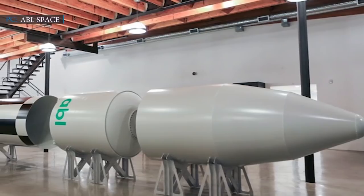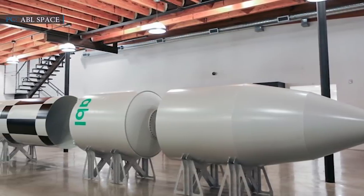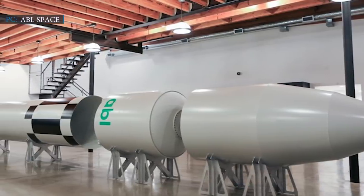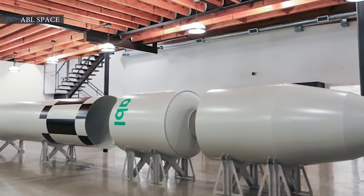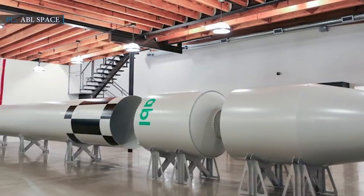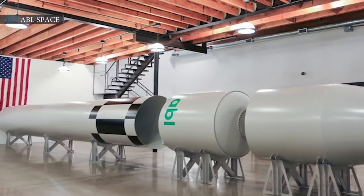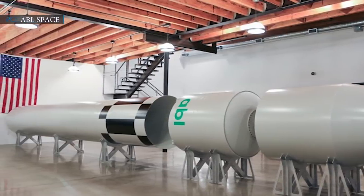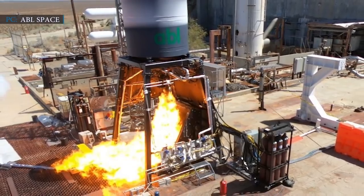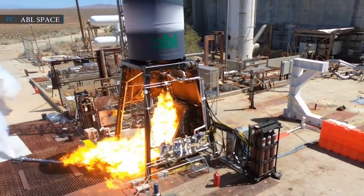Ian Annette, Deputy Chief Executive of the UK Space Agency, said: 'We want the UK to be the first in Europe to launch small satellites into orbit, attracting innovative businesses from all over the world. Lockheed Martin's selection of ABL Space Systems for their UK Pathfinder launch brings us one step closer to realizing this ambition, putting the UK firmly on the map as Europe's leading small satellite launch destination.' ABL said that its GSO launch system is totally self-contained and does not need any permanent infrastructure at the spaceport.